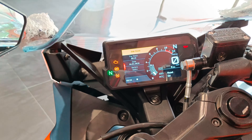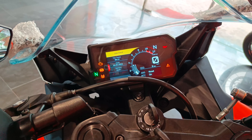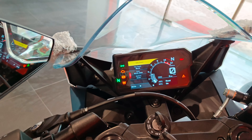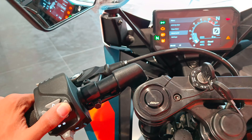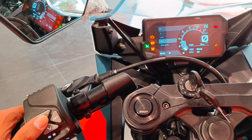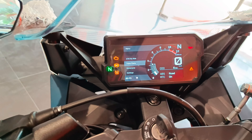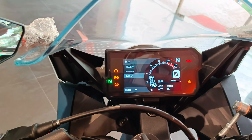Now let's talk about the meter. There is a new TFT meter, which was added to Duke 390 and now also on the RC 390. There are many features - you can set it, go back, and toggle it up and down. There are quite a few features available.